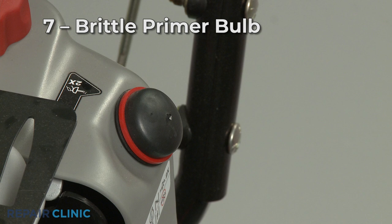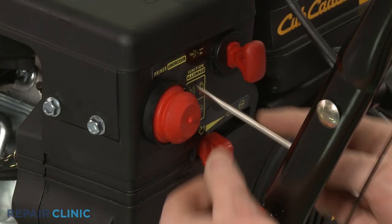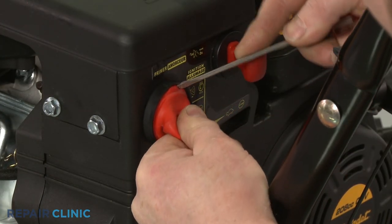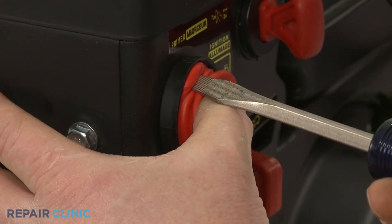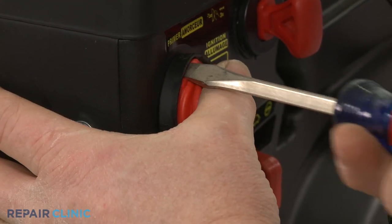The primer bulb draws fuel through the carburetor when pushed to prime the engine when first starting. Over time, the rubber can become brittle and crack, causing the bulb to leak gas. Installing a new primer bulb will fix the problem.